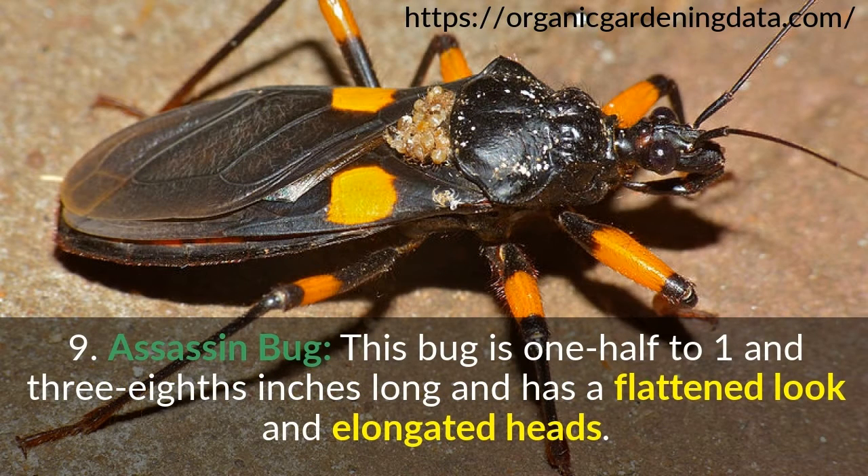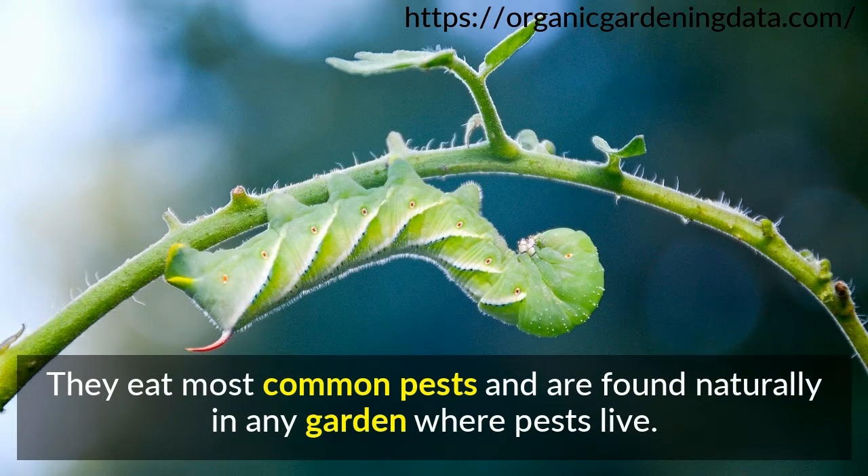Number 9: Assassin Bug. This bug is one-half to one-and-three-eighths inches long and has a flattened look and elongated head. They eat most common pests and are found nationally in any garden where pests live.